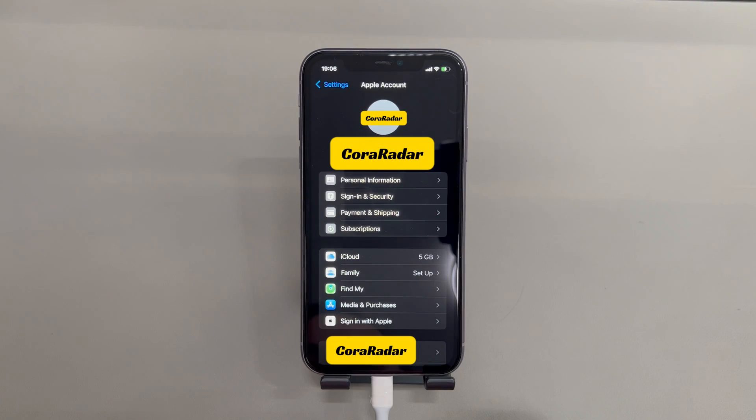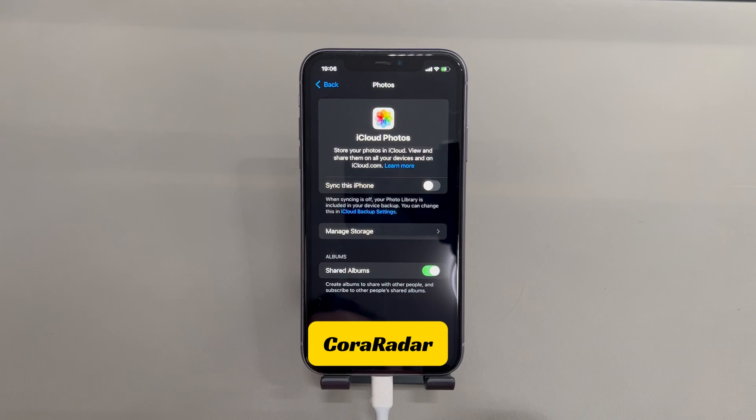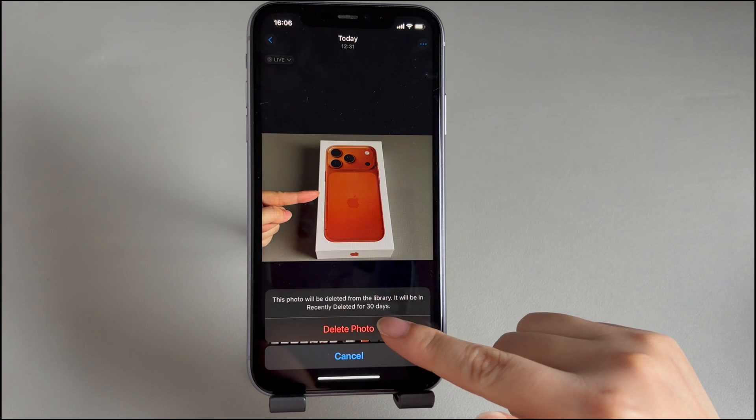Tap your device name, hit the iCloud option, then choose Photos. If the iCloud Photos or 'Sync this iPhone' option is enabled, simply disable the feature. Now go back to the Photos app and try deleting the photos again — it should now allow you to delete the pictures and videos to free up iPhone space.